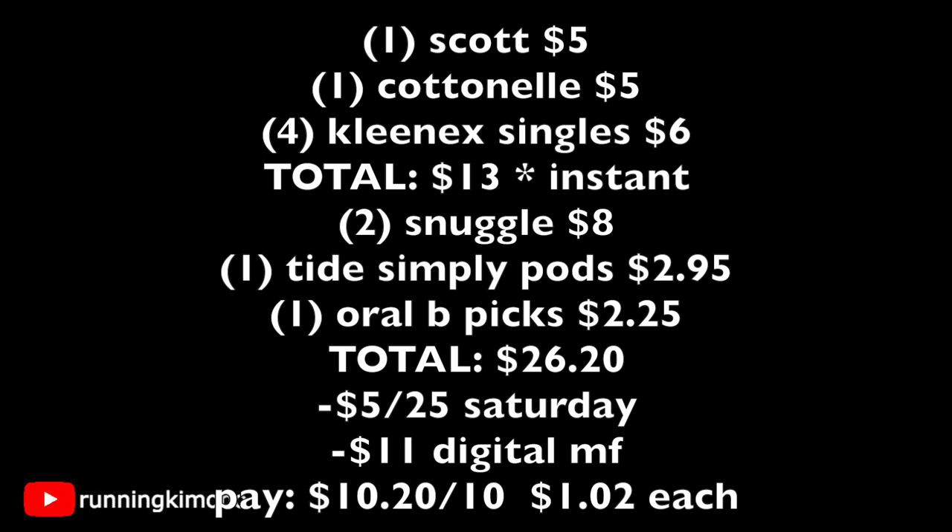The new total is twenty-six dollars and twenty cents. When the cashier scans everything and you punch in your phone number, the five-off-twenty-five Saturday coupon comes off along with eleven dollars in digital manufacturer coupons — you're left paying ten dollars and twenty cents out of pocket, not including tax. That shakes out to about a dollar two per item: ten twenty for ten items. This is a fabulous basket for household paper goods and stockpile essentials.